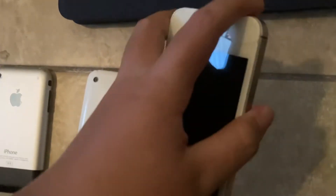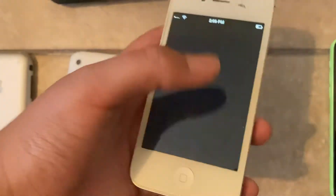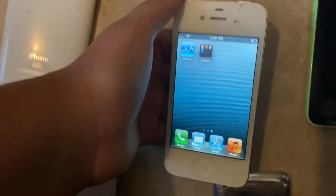Next I have my iPhone 4 and it also works. It's on iOS 5.1.2 — my first iPhone. It's an eight gigabyte white with a little cracked top for the video and the camera, but it still works.